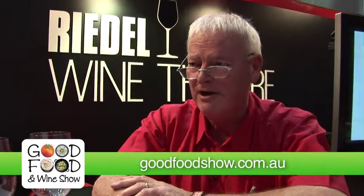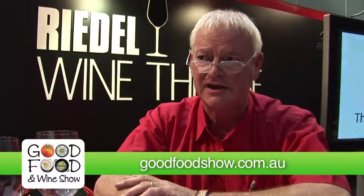I can't tell you how happy I am as a wine consumer, educator and commentator that the great majority of our wine is now under screw cap. More than 90% of wines produced in this country are now under screw cap.